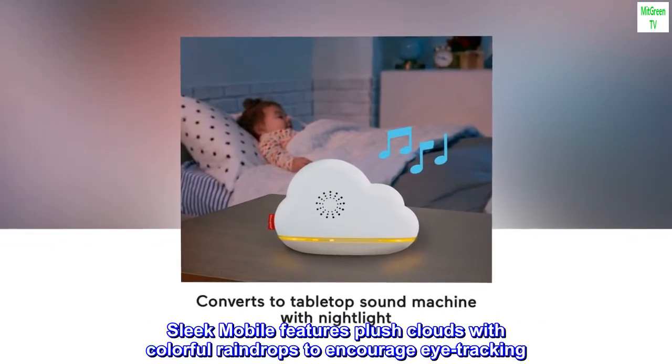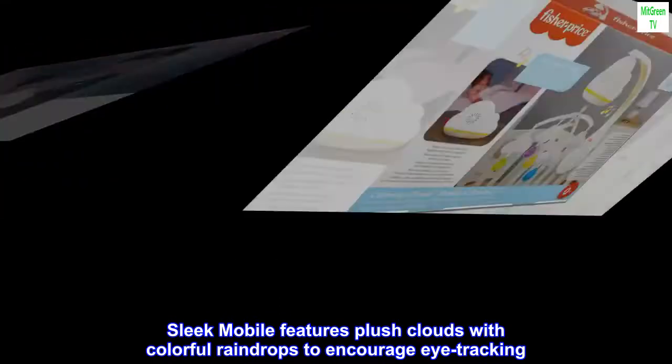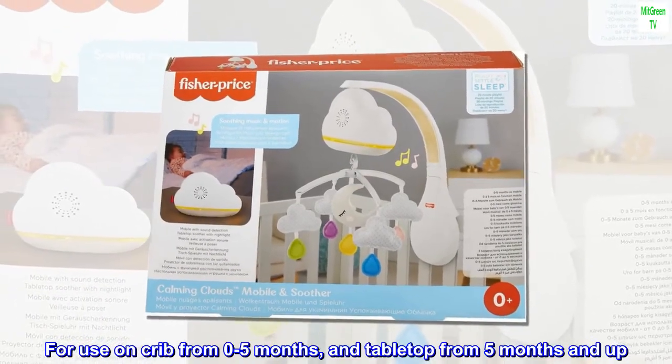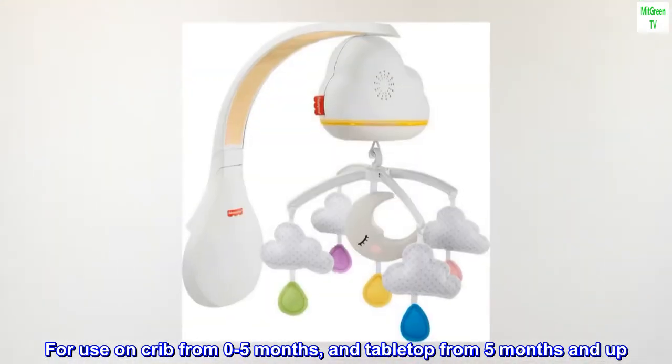Sleek mobile features plush clouds with colorful raindrops to encourage eye tracking. For use on crib from 0 to 5 months, and tabletop from 5 months and up.